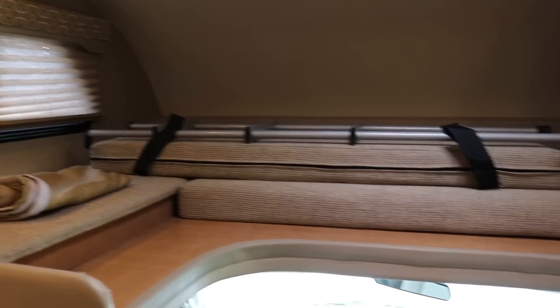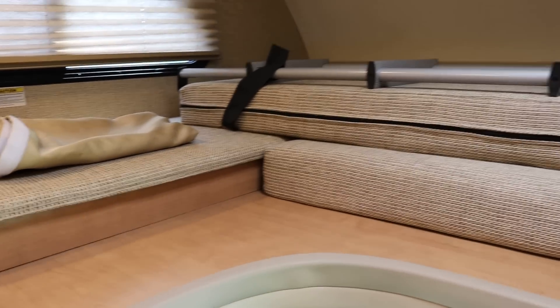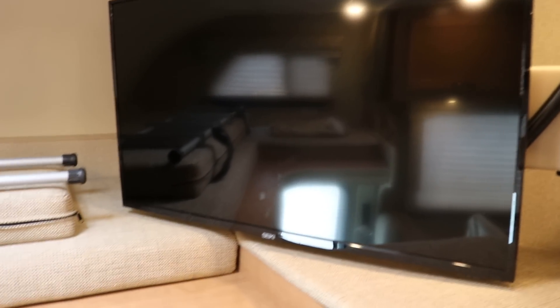You do have the cab-over bunk area here. This bunk up above the cockpit is rated at 500 pounds — most competitors are only going to be rated around 300 to 350. It pulls forward and makes into a nice double bed. There's adjustable lighting, a nice flat screen TV on a pivoting arm, and storage up underneath.